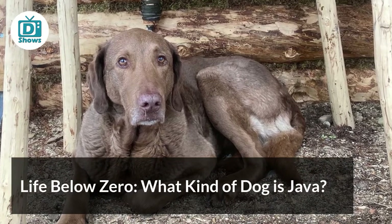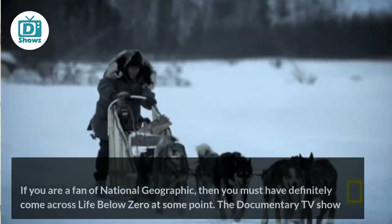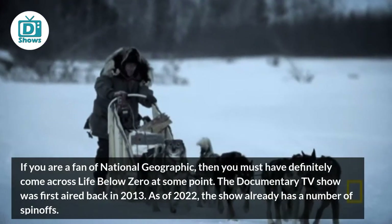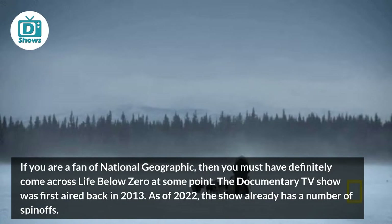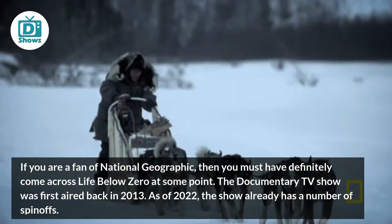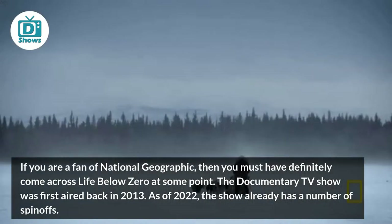If you are a fan of National Geographic, then you must have definitely come across Life Below Zero at some point. The documentary TV show was first aired back in 2013. As of 2022, the show already has a number of spinoffs.